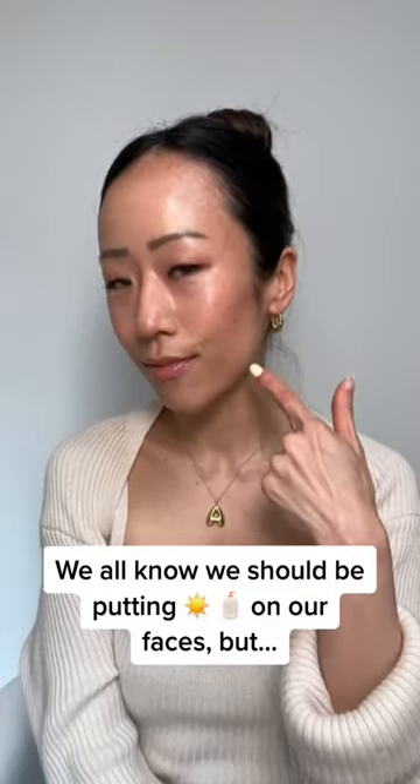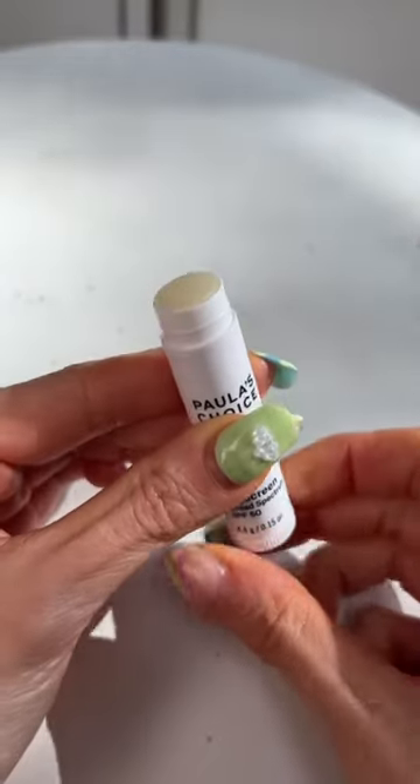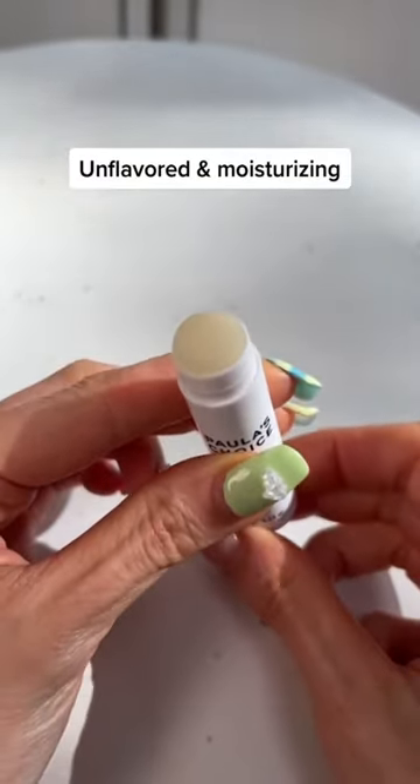Y'all know we should be putting sunscreen on our faces, but don't forget about your lips! Here are my top three lip SPFs. My favorite one is Paula's Choice Lip Screen because it's SPF 50 and feels just like a regular lip balm.